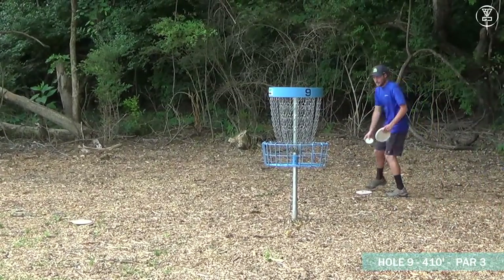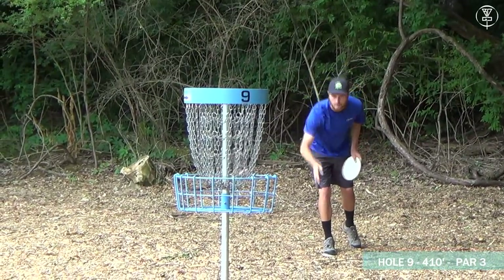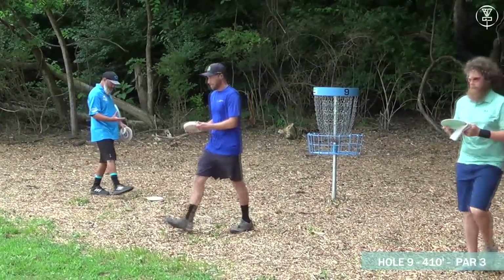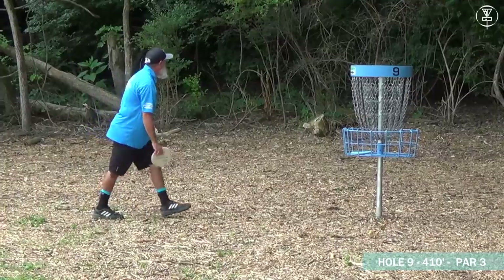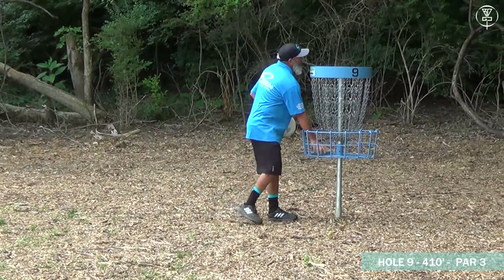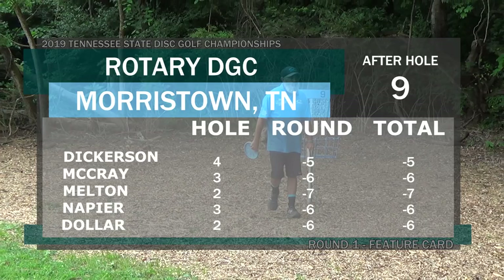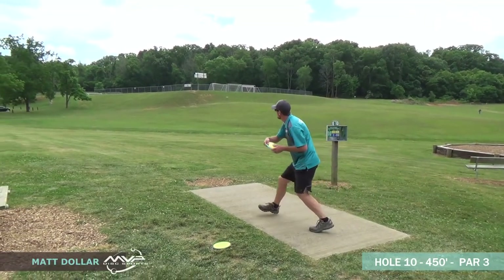Chris tapping in for a four after that OB throw. That three upside down turn is going to set Dickerson back to five down — which still isn't bad for the front nine. Moving on to hole ten — 450 feet.